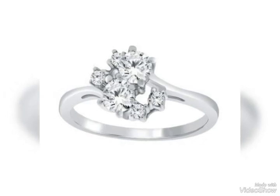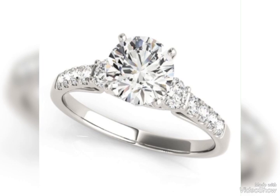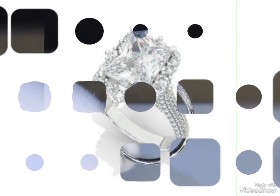Hello viewers, welcome back to my YouTube channel Elegance of Zoya. I hope all of you are fine and doing very well. Today I am here with an amazing collection of diamond rings with beautiful styles and designs.